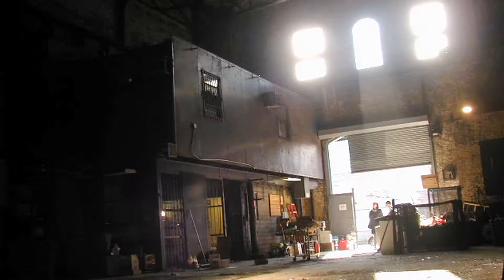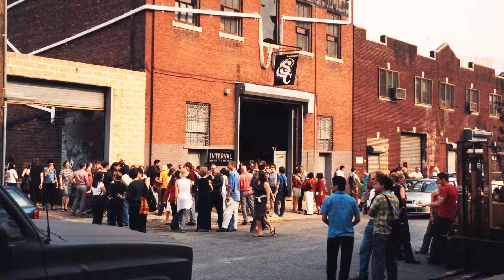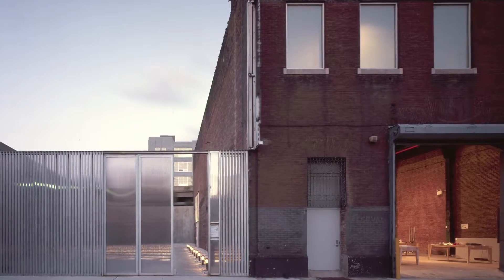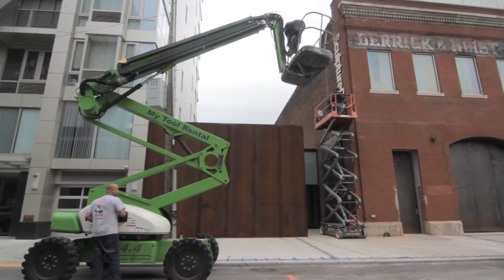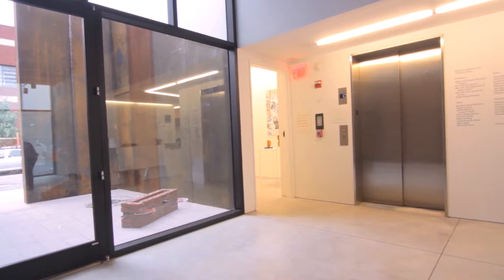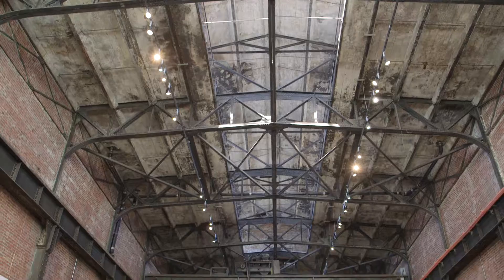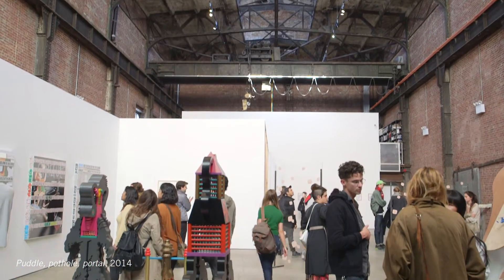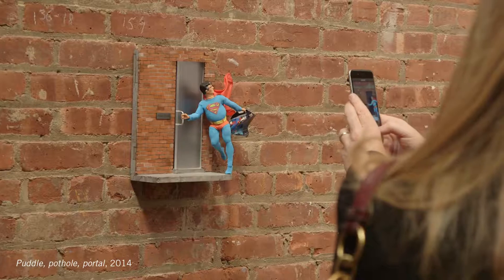In 2001, Sculpture Center purchased a former trolley repair shop in Long Island City and hired Maya Lin to design the renovation. In 2013, Sculpture Center broke ground on a building expansion designed by Andrew Berman Architect, and a year later inaugurated the newly expanded building with an international group exhibition, Puddle, Pothole, Portal.